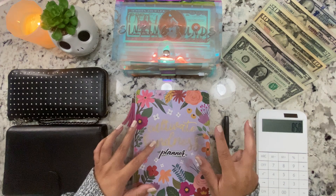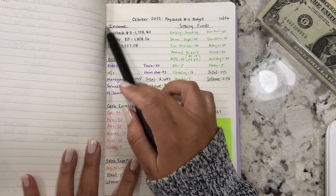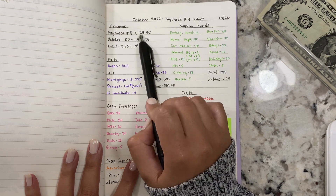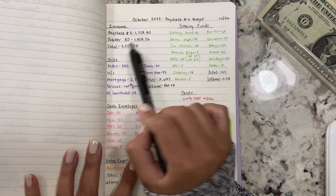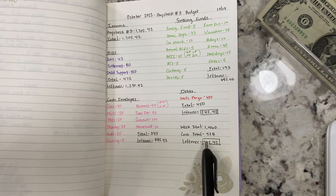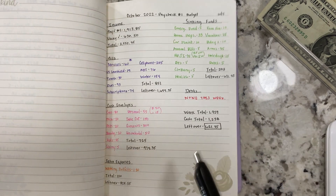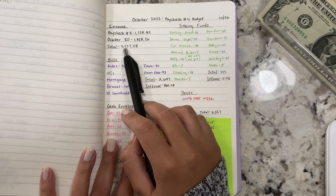Now I'm going to go over the budget for the week. This week we are working with paycheck number four: $1,728.82, and the October rollover of $1,828.26. That rollover is just all of the rollover from the previous three paychecks, for a total of $3,557.08.